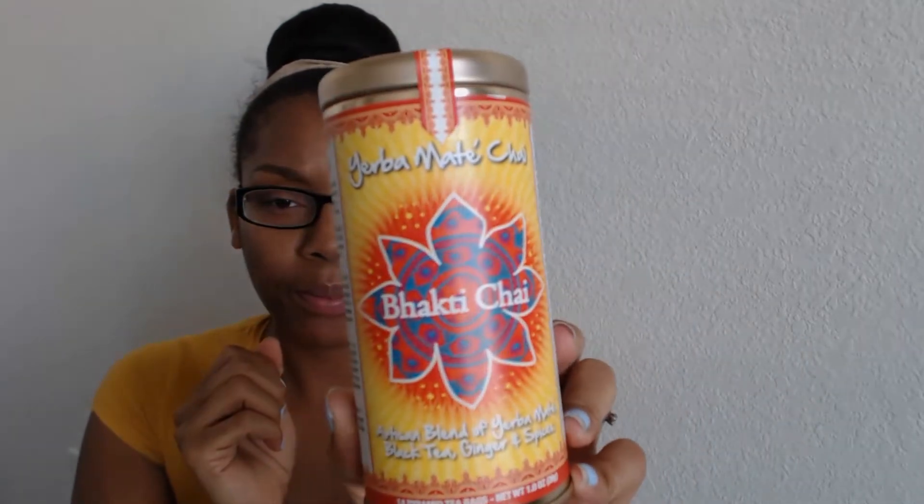The next thing we have is from Yerba Mate — Chai Bhakti Chai. It's an artisan blend of yerba mate, black tea, ginger, and spices. This is 14 pyramid tea bags, so it's like a full thing of tea. If you're a big tea drinker like I am, you're probably going to love this.